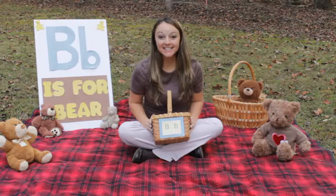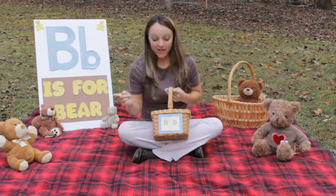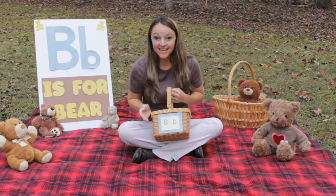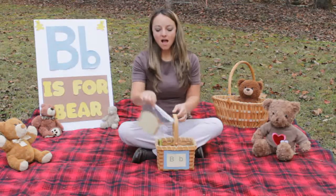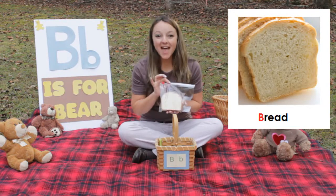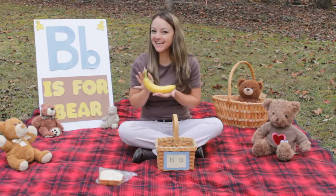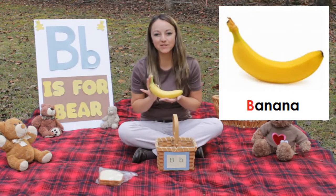For our picnic today, I brought along some food items that start with the letter B. See if you can help me figure out what starts with the letter B. I brought bread - b-b-bread starts with a B. I bet you know what this is. Banana! B-b-banana starts with a B.